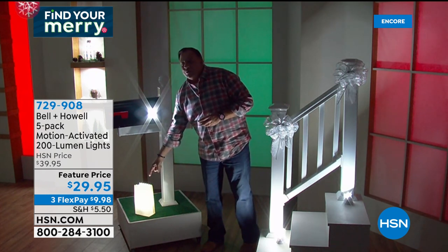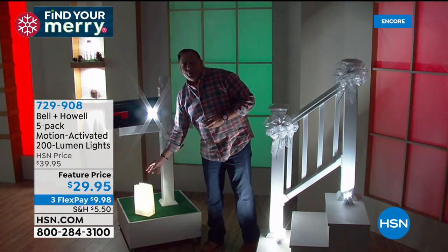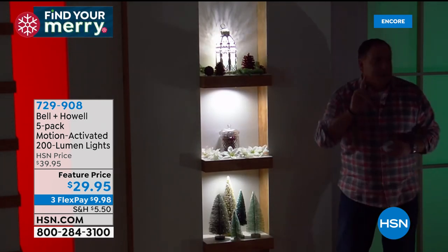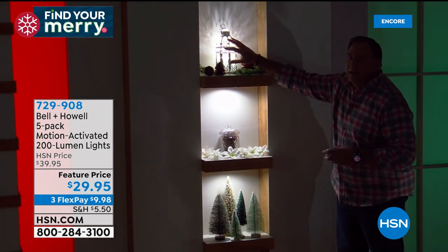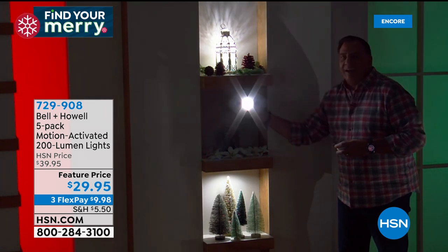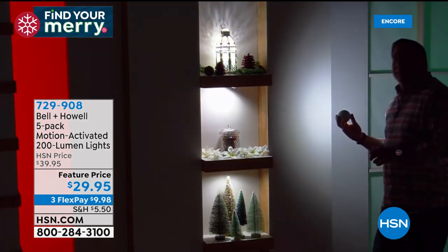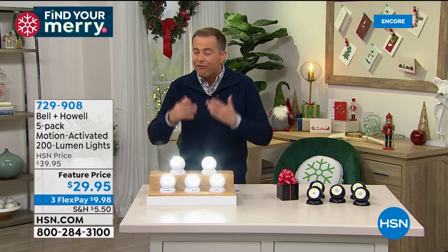The one in the luminary on the ground is in constant-on position — staying on for hours, lighting up that luminary. Imagine that in a jack-o-lantern — no more luminaries on fire because people put candles in them. My wife Kelly set up this alcove display: one light inside a beautiful lantern, one down-lighting a glass piece, and one top-lighting bottle brush Christmas trees. These are constantly on or motion sensor, incredibly versatile. Look how bright that is — this is the easiest presentation I've ever done on a set of lights.